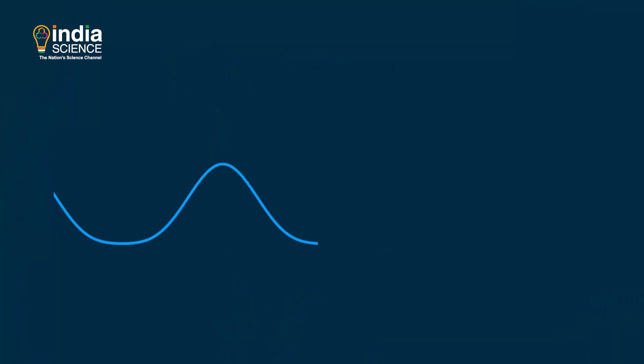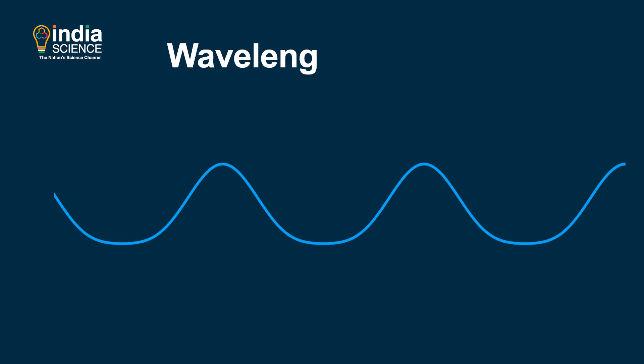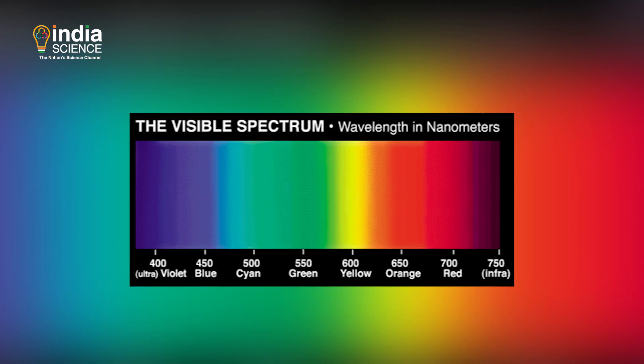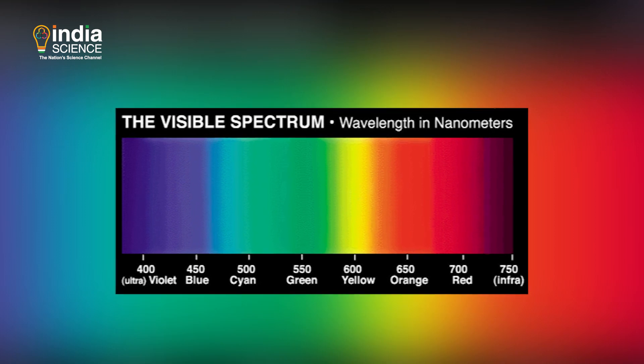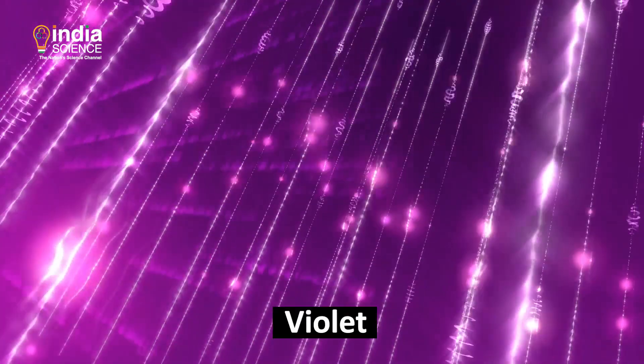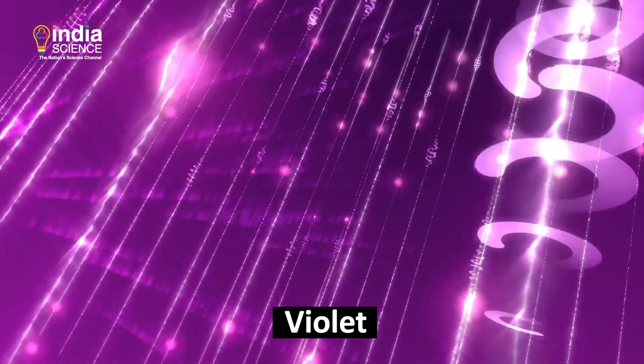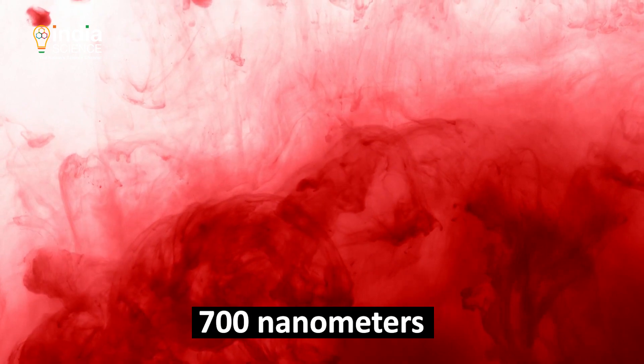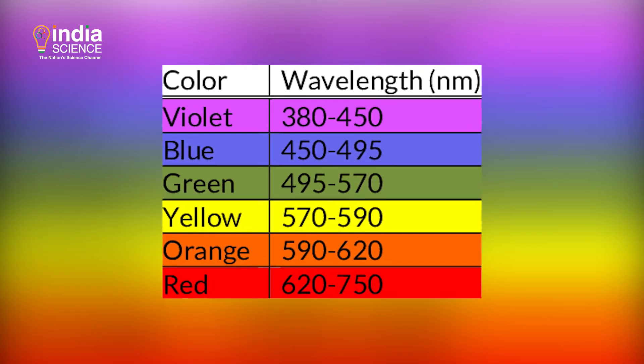Since then, we have learned that light travels as waves moving up and down. A wavelength of light is the distance between two successive crests or two troughs of the wave, and each color has a different wavelength. For example, violet has the shortest wavelength at around 380 nanometers and red has the longest wavelength at about 700 nanometers. The other colors lie between this range.